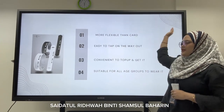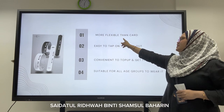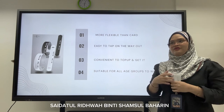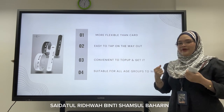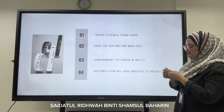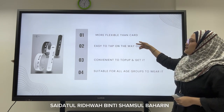Next I will continue about the benefits of this public transport wristband. Here is our visualization. The first benefit is that it is more flexible than a card. A Touch and Go card, also known as a polycarbonate card, is easy to break due to bending. If you don't take care of the card, it breaks easily. Our wristband is made from rubber, so it is more flexible and durable.